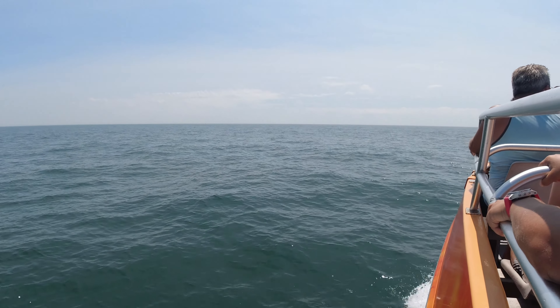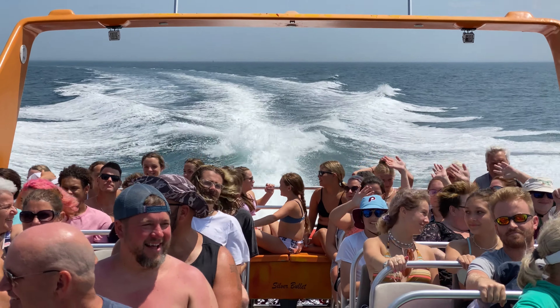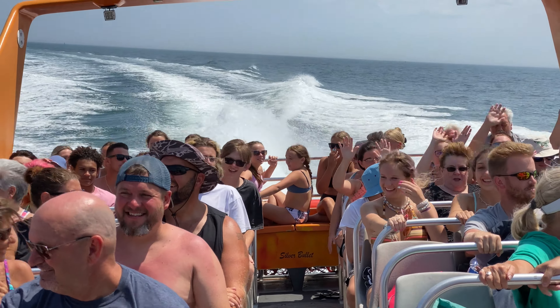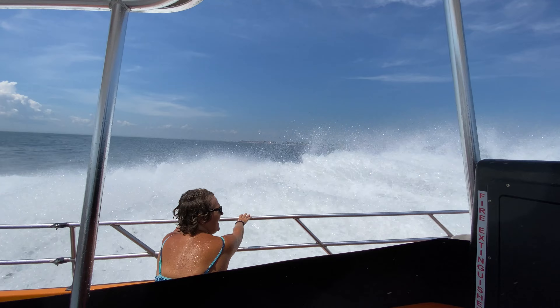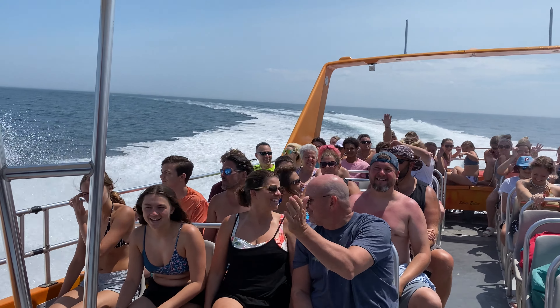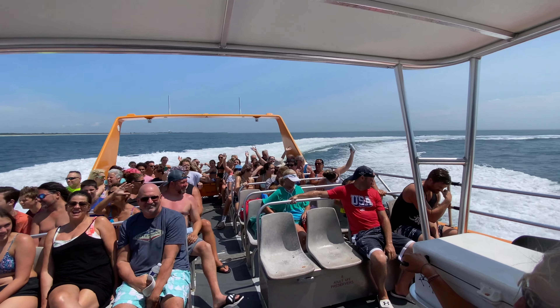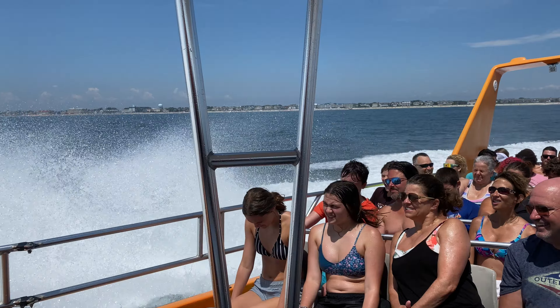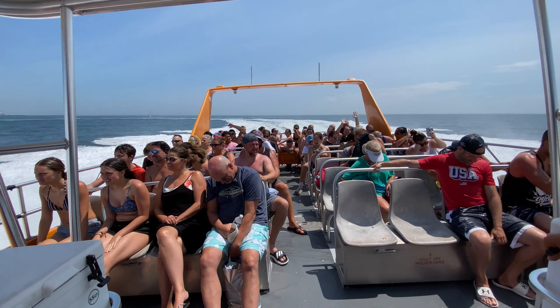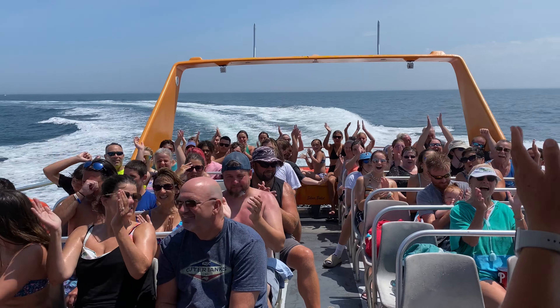The captain asks if we're ready: 'You guys sure you want me to do this?' — 'Hit it!' And they open up those engines — we are flying now, screaming through the ocean at full speed!